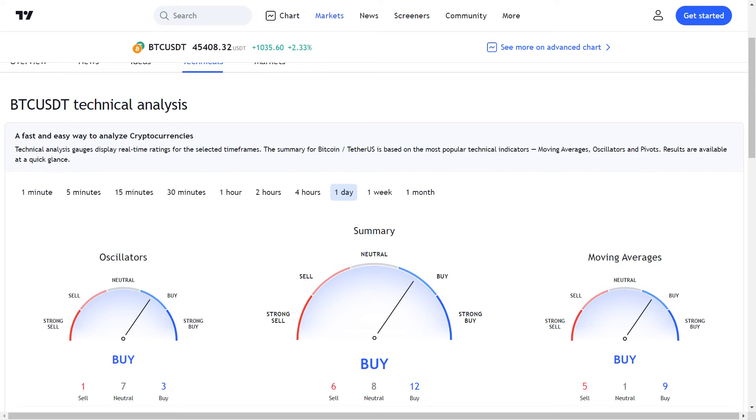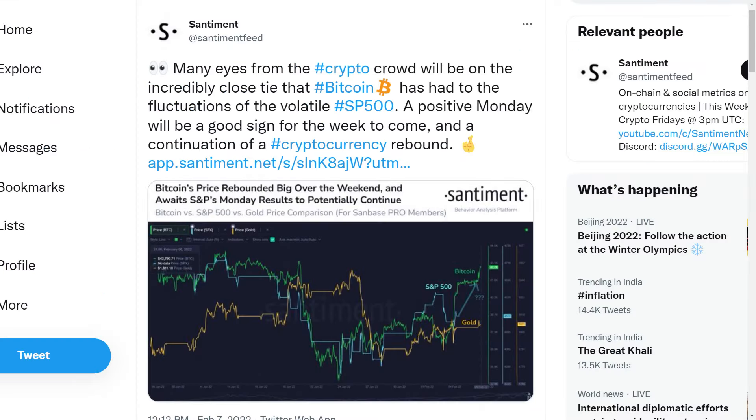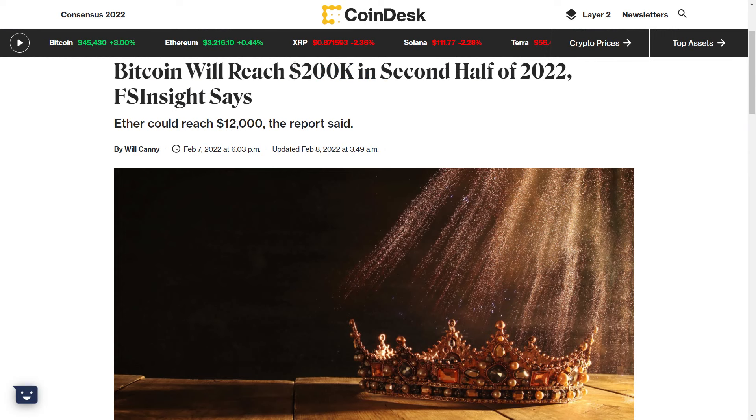We are now seeing some massive bullish indicators and updates for bitcoin. As per data from Santiment, it is expected that bitcoin is going to trade on a positive note this weekend. This is because bitcoin is now closely correlated with the traditional stock market, including the Nasdaq composite index and the S&P 500. Since the traditional markets are expected to move to the upside in the coming days, it is highly likely that bitcoin will initiate another upward rally. FSInsight has predicted that this correlation can help bitcoin to hit a new all-time high at 200k in the second half of this year.